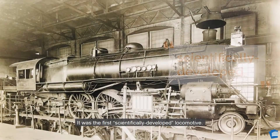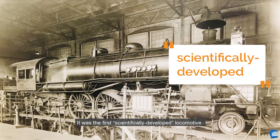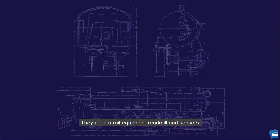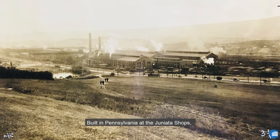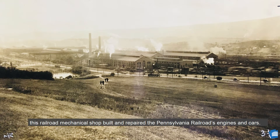It was the first scientifically developed locomotive. They used a rail-equipped treadmill and sensors to measure the engine's maximum performance. Built in Pennsylvania at the Juniata shops, this railroad mechanical shop built and repaired the Pennsylvania Railroad's engines and cars. At its height, it was the world's largest and most technologically advanced.